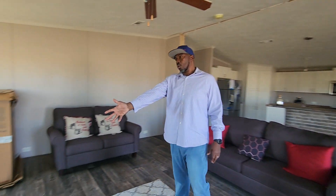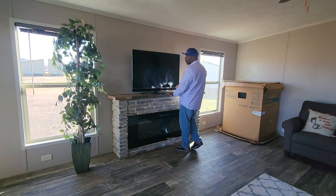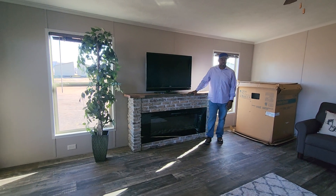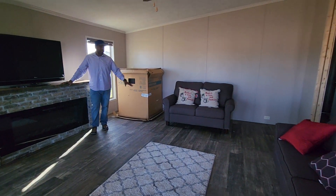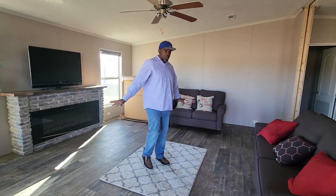This house was actually ordered with a fireplace, so you do have a nice little fireplace in the middle here — great place to put your TV. This is the living area. This one has a ceiling fan. We kind of designed this so you can have a nice little ceiling area.